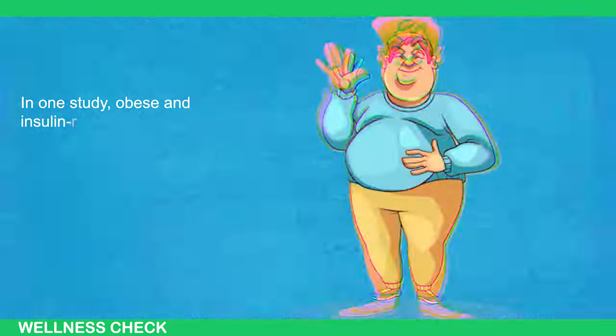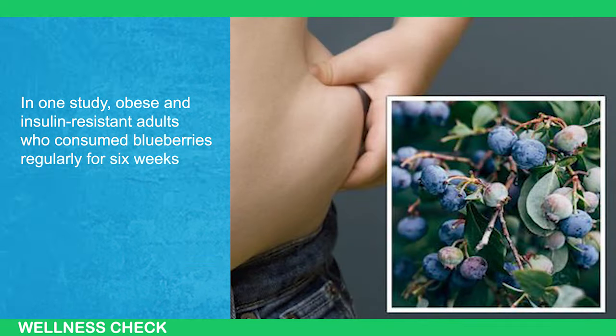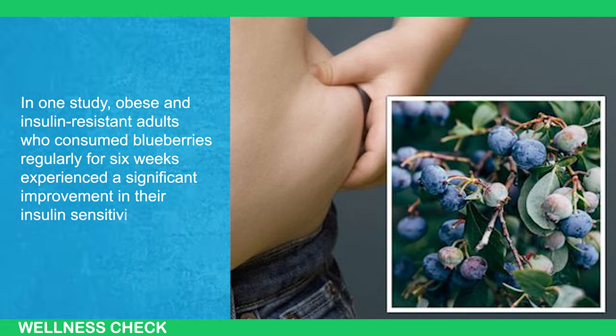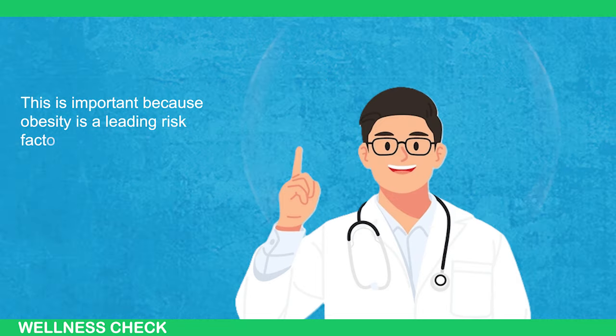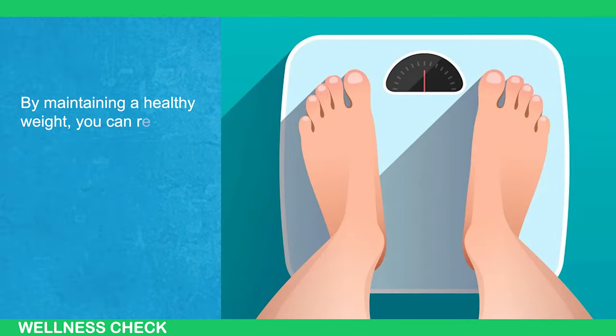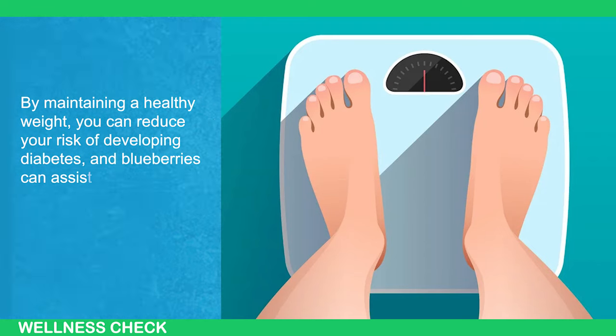In one study, obese and insulin-resistant adults who consumed blueberries regularly for 6 weeks experienced a significant improvement in their insulin sensitivity. This is important because obesity is a leading risk factor for type 2 diabetes. By maintaining a healthy weight, you can reduce the risk of developing diabetes, and blueberries can assist you in this endeavor.